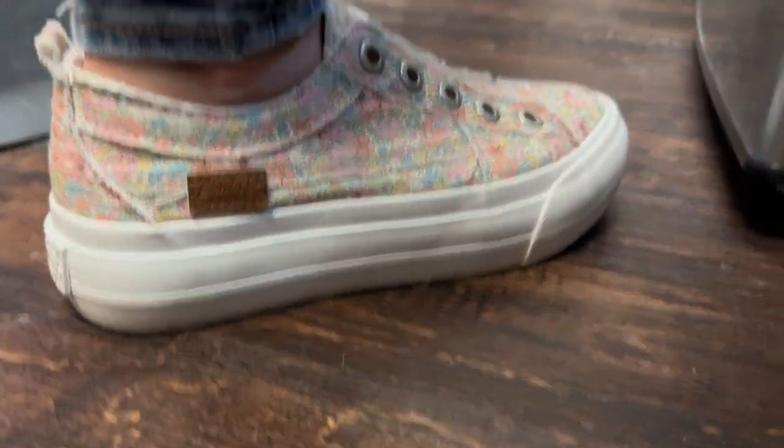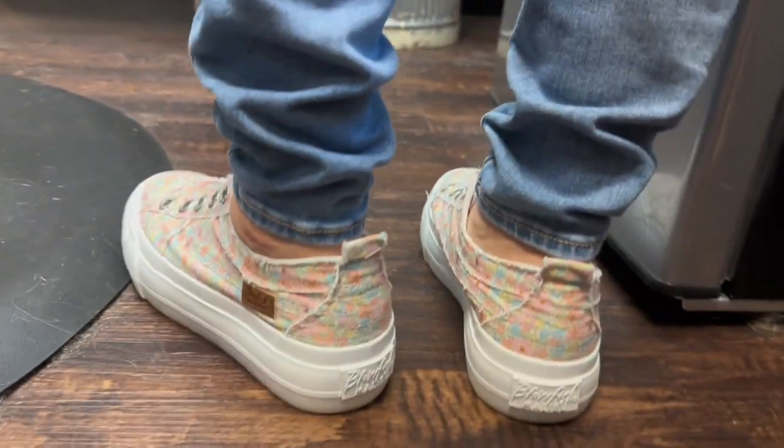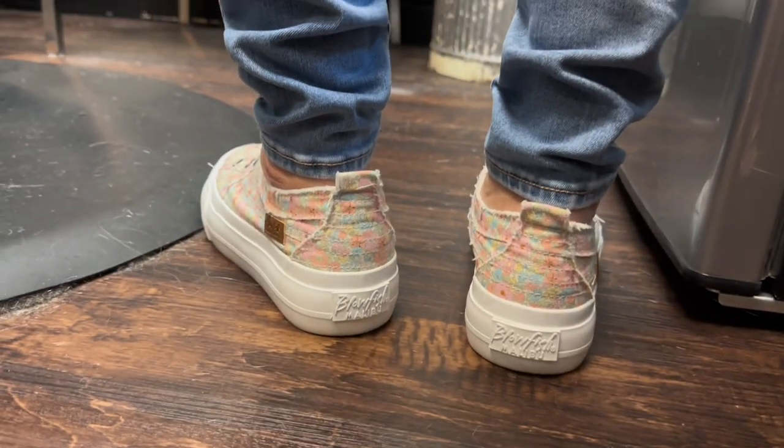The Sadie sneaker is one of their popular styles that features a platform outsole, a cushioned footbed, and a slightly distressed, unlaced look.